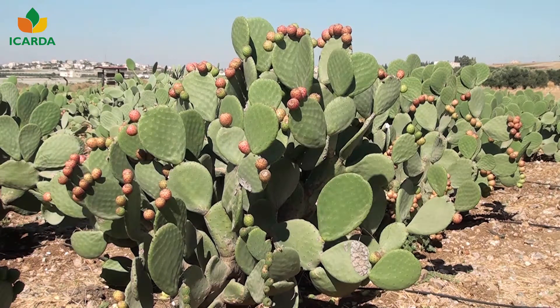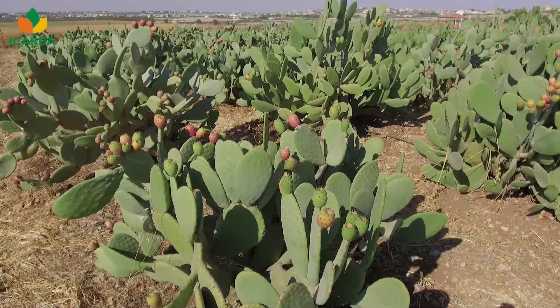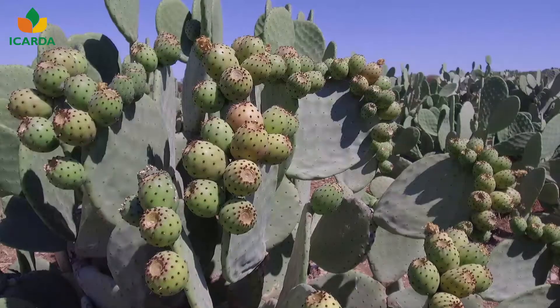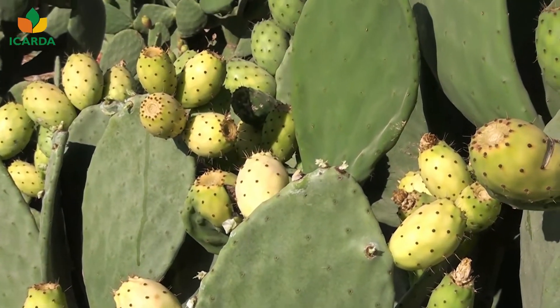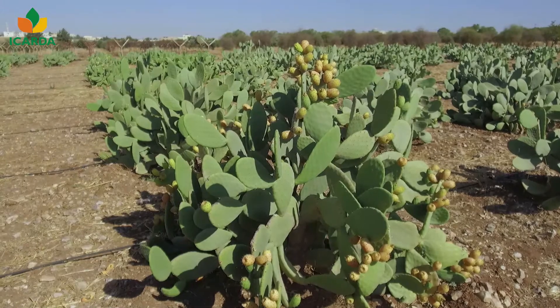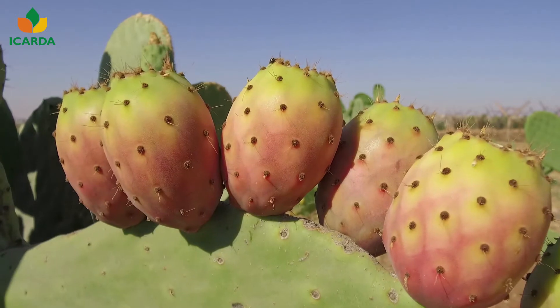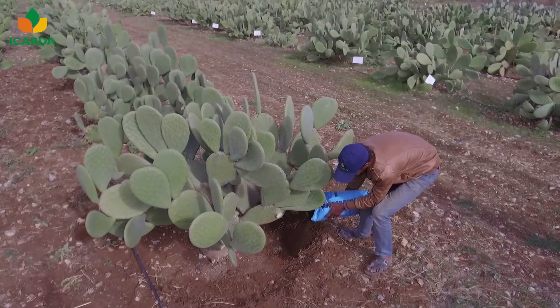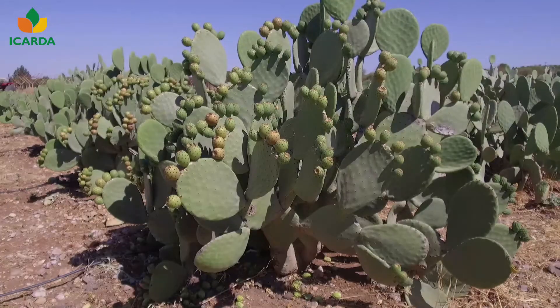Fruit production is hugely variable, from 10 to 30 tons, depending on overall management, environmental conditions, and cultivar fertility. To obtain adequate yields and good fruit quality, it is recommended to provide fertilizer and supplement irrigation when needed, especially during fruit development.